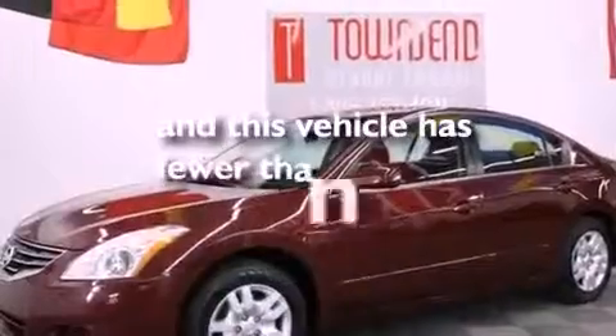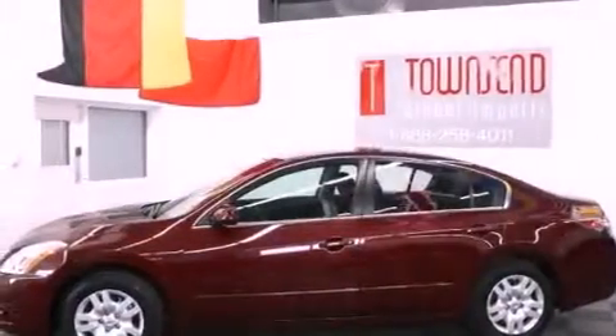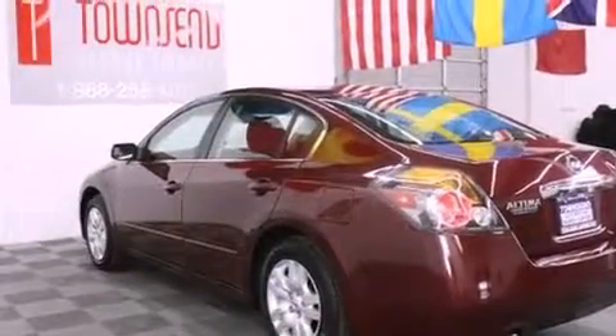This vehicle has fewer than 32,000 miles on the odometer. With an EPA estimated rating of 32 miles per gallon on the highway, fuel efficiency is still high on the list of priorities.